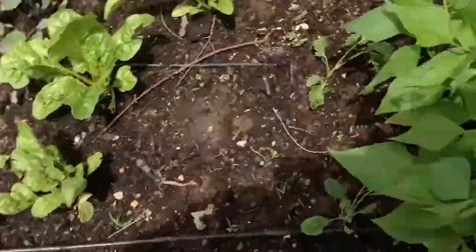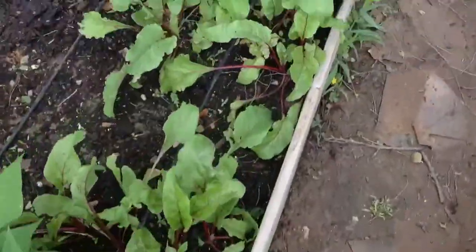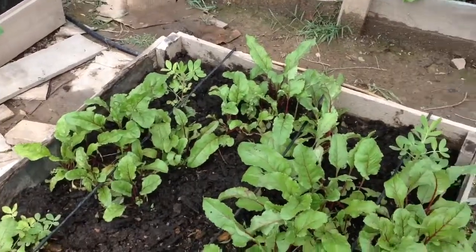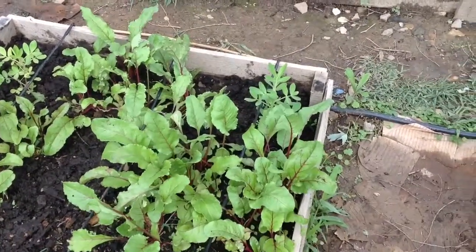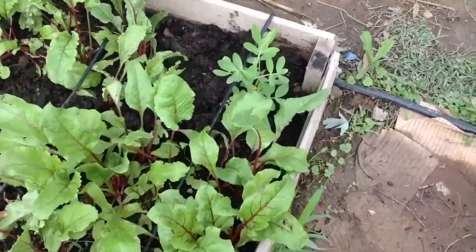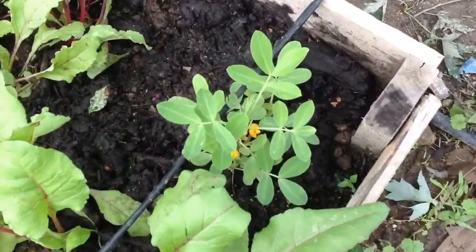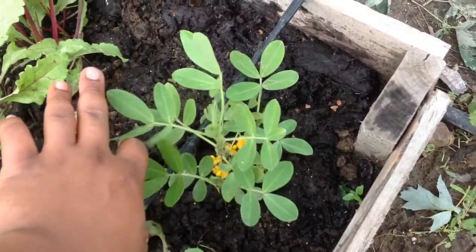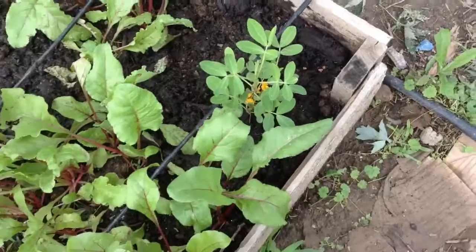Getting to the bed behind me — I'm doing something a little different here, something I don't think anybody in this area has done: I'm growing peanuts. There's a peanut plant right there, and you can see there are flowers on it, which is typically an indicator that fruits are going to come soon.